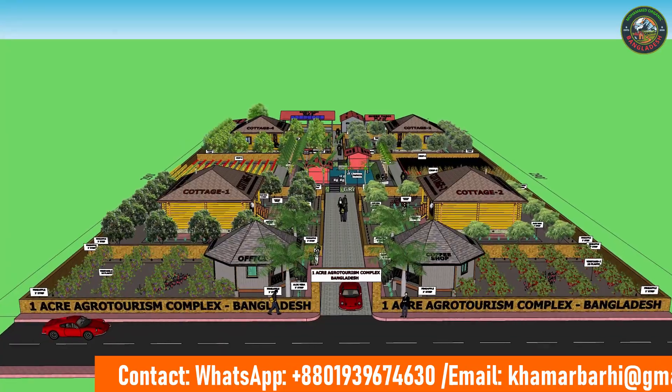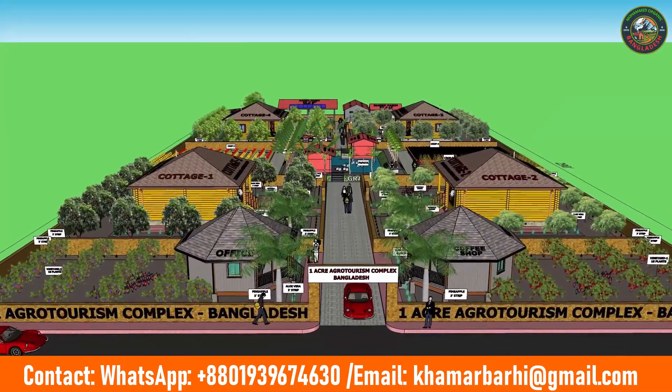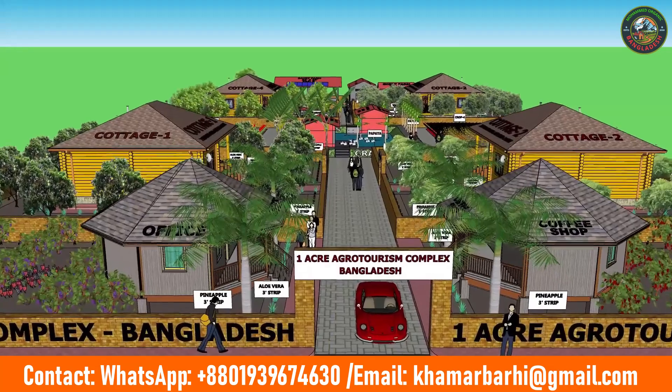Need a custom layout design of your organic farm and agrotourism project? Feel free to contact me.